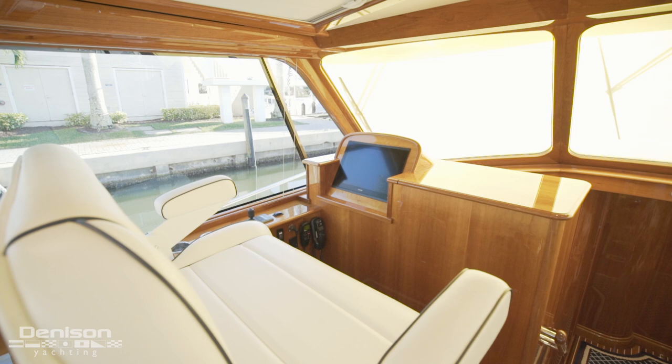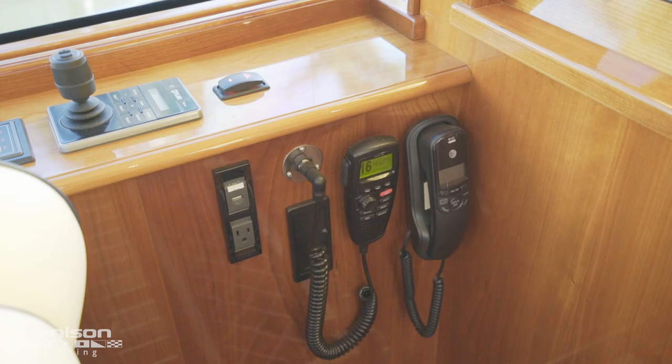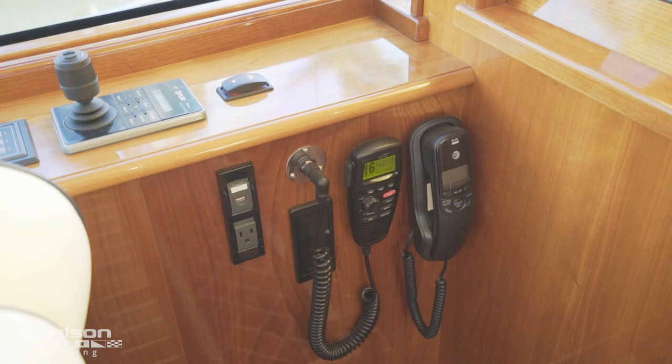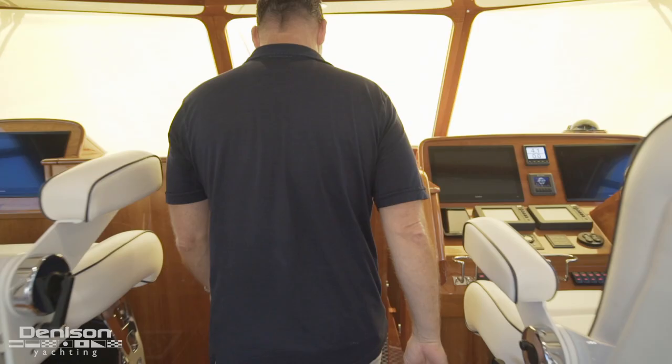Looking to port, we see a STID bench seat which faces a third Garmin multi-function display and gives the co-pilot or traveling companion another satellite phone, a second VHF, and a duplicate FLIR camera joystick.